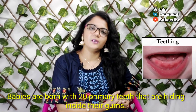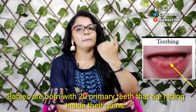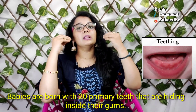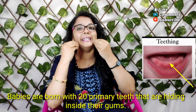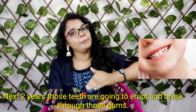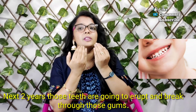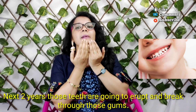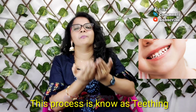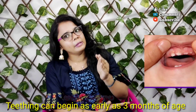When the baby is in the teething process, the baby has 20 teeth hidden inside. When the baby is still developing, the teeth will be erupted. This process is called teething.